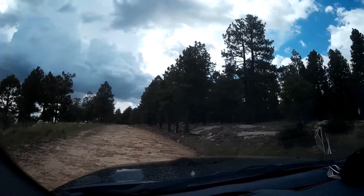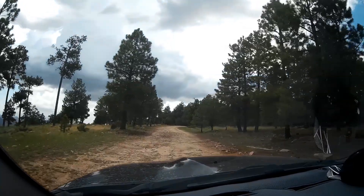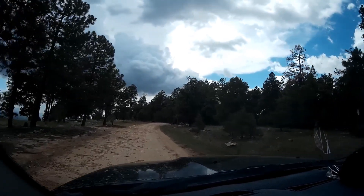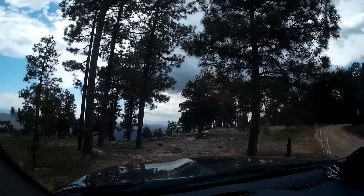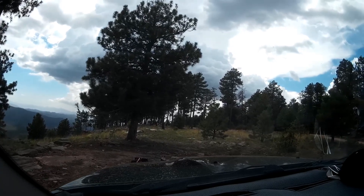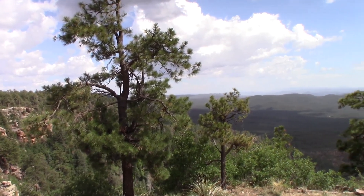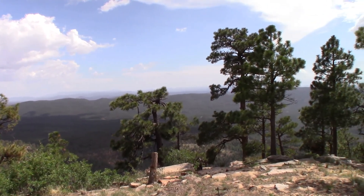I definitely wouldn't be able to get a trailer up in where I'm going now — the terrain is getting rougher. This particular spot right here isn't occupied and it's on the rim, but I couldn't get a travel trailer up in here anyway. I do want to show you the views though. It's beautiful up here on top of the Mogollon Rim in northern Arizona — I can see why so many of these sites have already been taken. It's gorgeous.